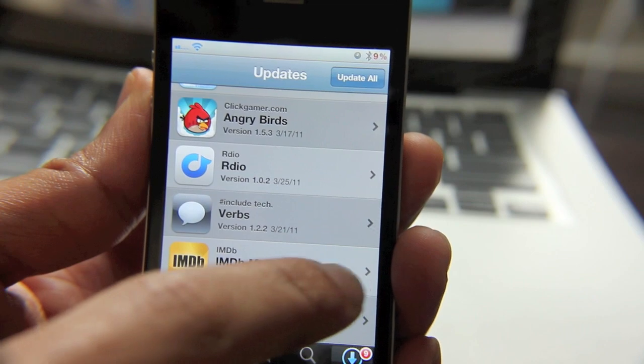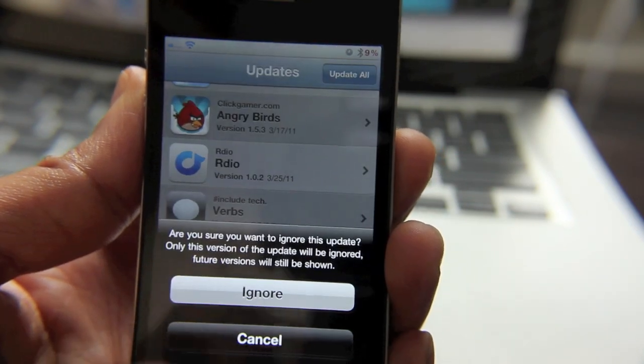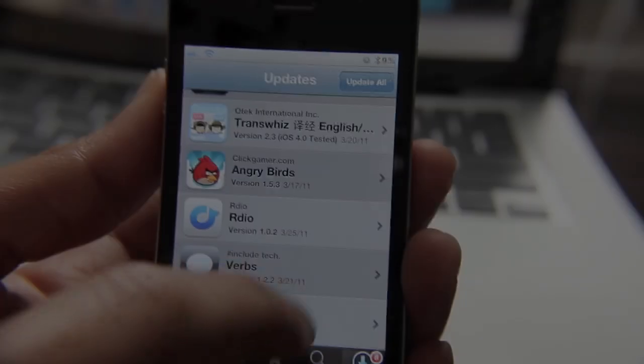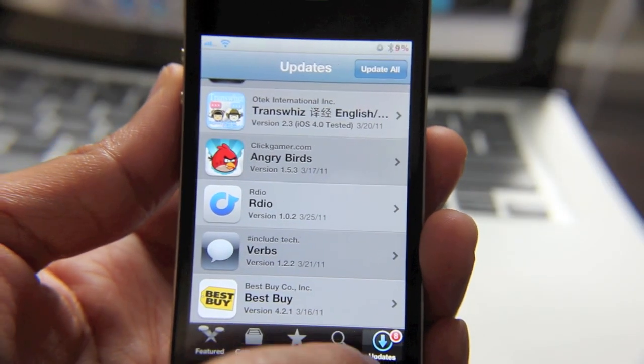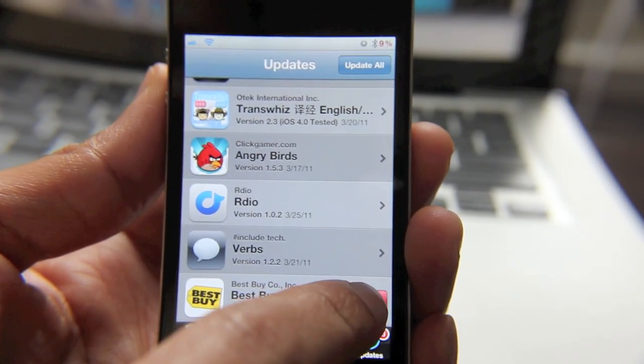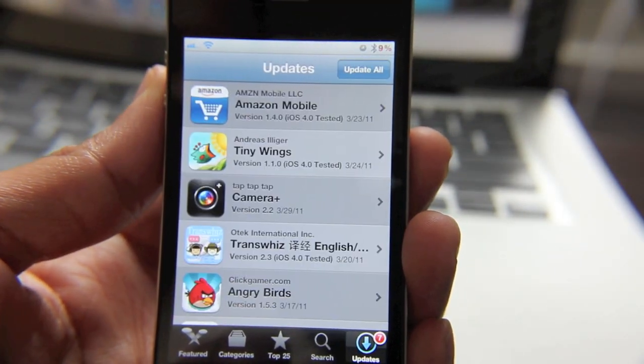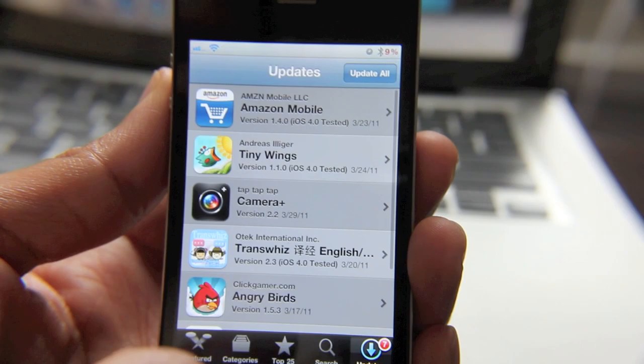Let me ignore another one — let me ignore IMDB. Okay, and let me ignore Best Buy as well. So now there should be seven. All right, so I'm getting rid of all these.